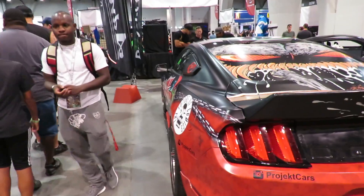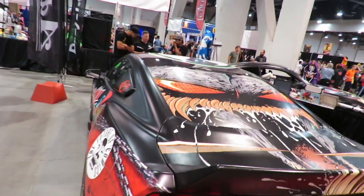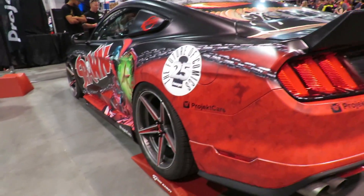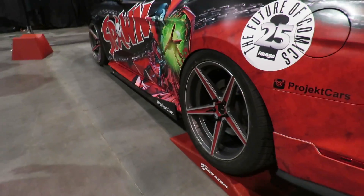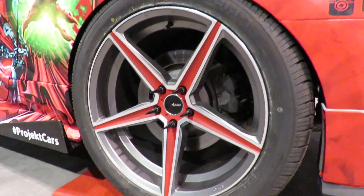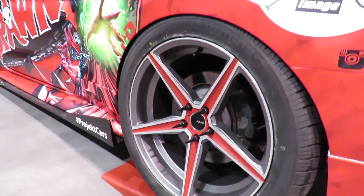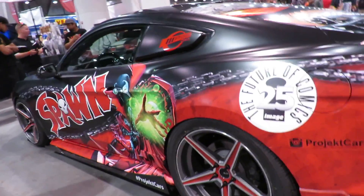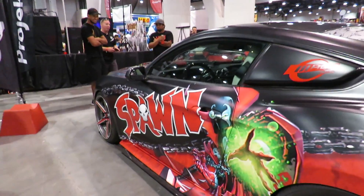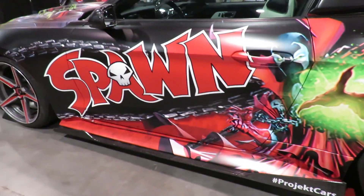This is a 2016 Mustang GT, fully wrapped in Spawn attire by Daily Visual at Rancho Cucamonga. It rides on 20-inch, 20-by-11 Advanti Camino wheels, again with the VMS spikes. It's supercharged by Whipple Superchargers and also has a lot of other goodies from Whipple. It has Cook's Headers, a Miltec Exhaust, and carbon fiber by Carbon Creations.